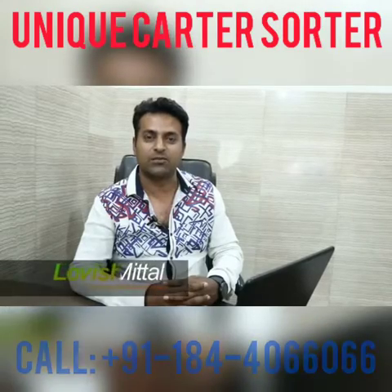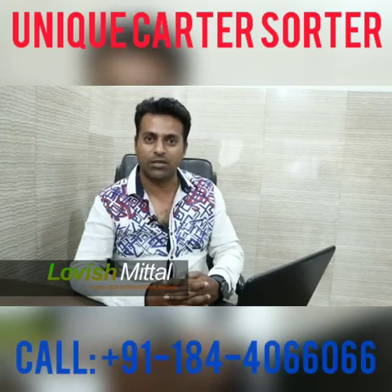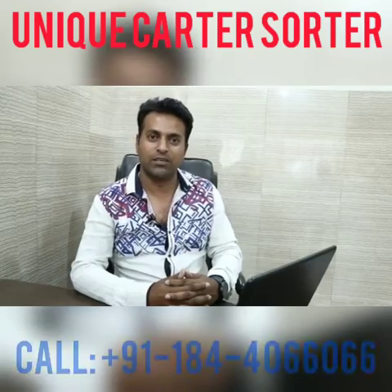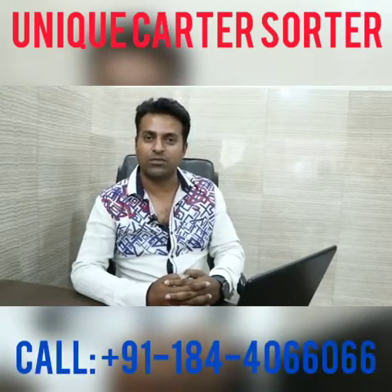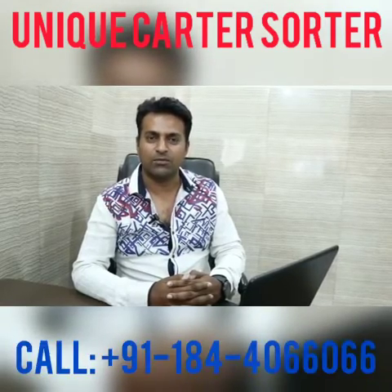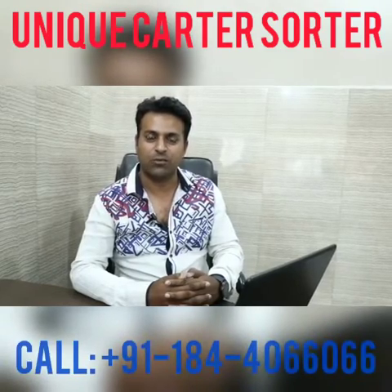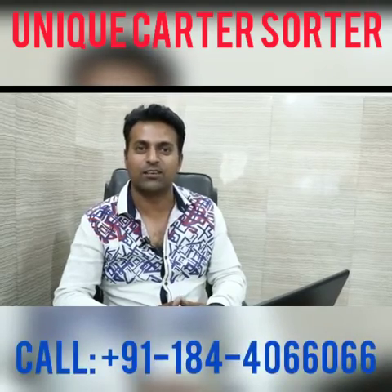I have already used many types of machines. Four years ago, I had a unique machine with 7-shoot. I am fully satisfied with this machine. I don't have any issues with the services. And we are fully happy with the services of Unique Color Sorter.